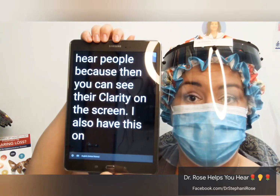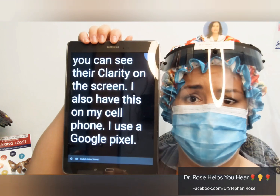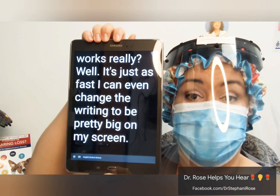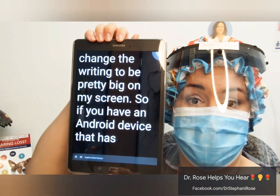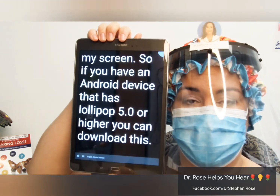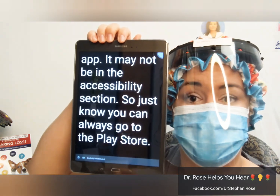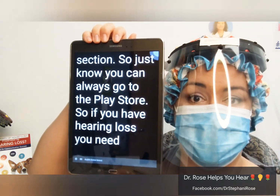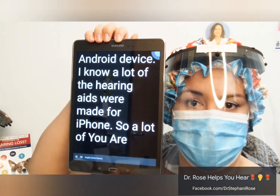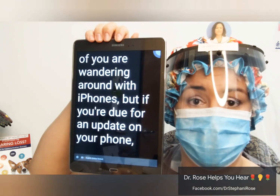I also have this on my cell phone. I use a Google Pixel 3 phone and it works really well — it's just as fast. I can even change the writing to be pretty big on my screen. So if you have an Android device that has Lollipop 5.0 or higher, you can download this app. It may not be in the accessibility section, so just know you can always go to the Play Store. If you have hearing loss, you need an Android device. I know a lot of the hearing aids were made for iPhones, so a lot of you are wandering around with iPhones, but if you're due for an update on your phone, opt for a Google phone.